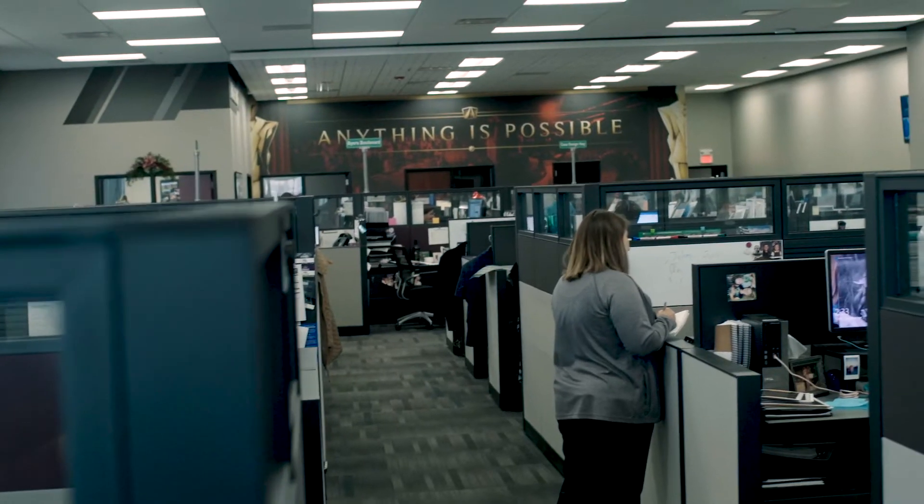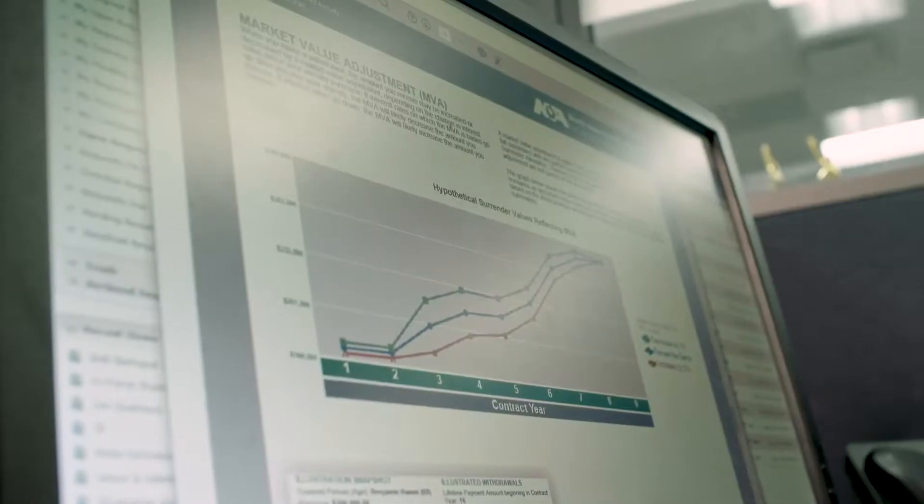Our case design team eats, sleeps, and breathes numbers, and this team delivers to the tune of up to 10,000 illustrations a month.